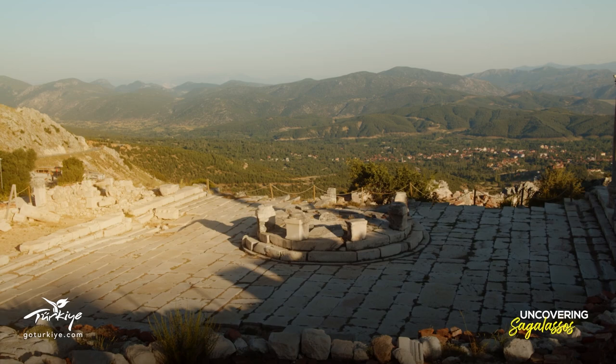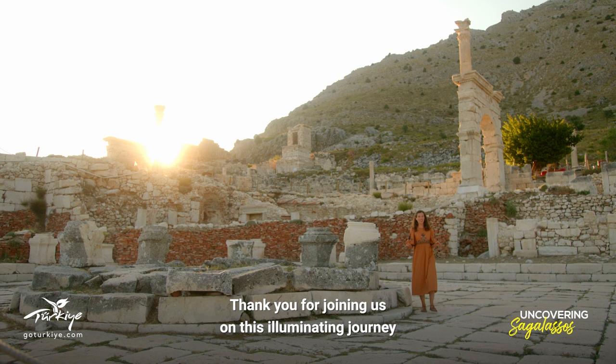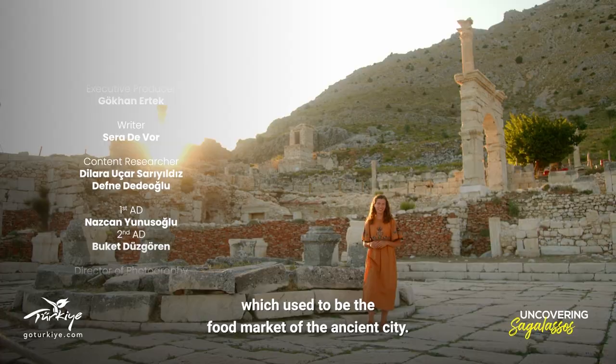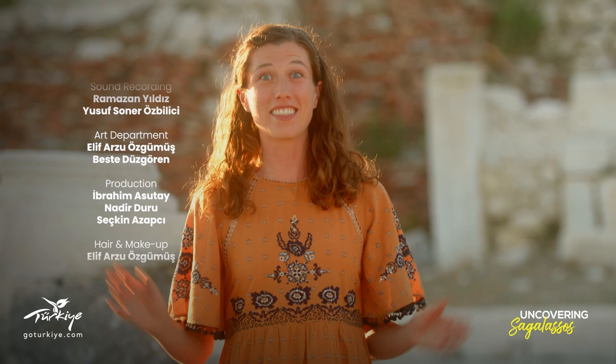Thank you for joining us on this illuminating journey through the treasured archaeological sites of Anatolia and the world. Our journey ends here in the macellum, which used to be the food market of the ancient city, and which has inspired me to cook yet another ancient recipe, this time in Sagalassos. Be sure to subscribe to Turkish Museums on YouTube so you don't miss any new episodes.